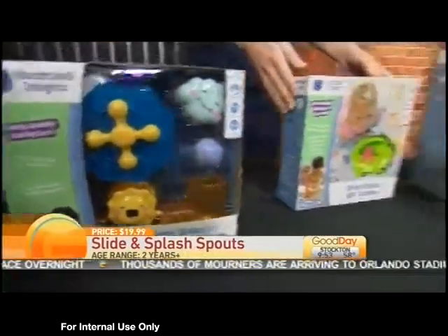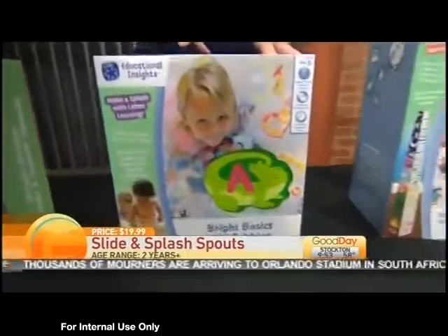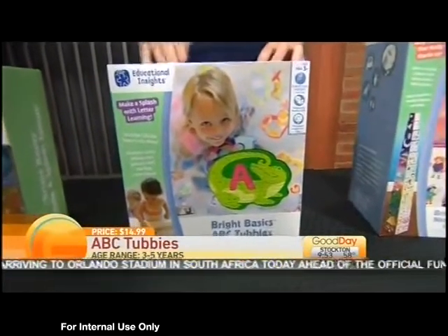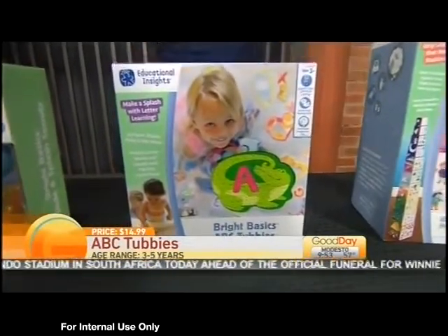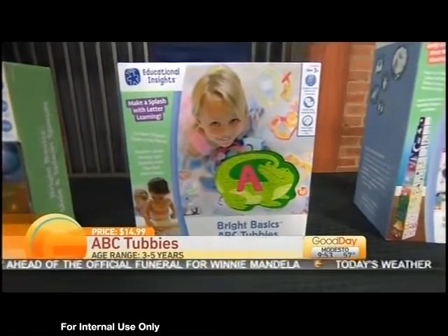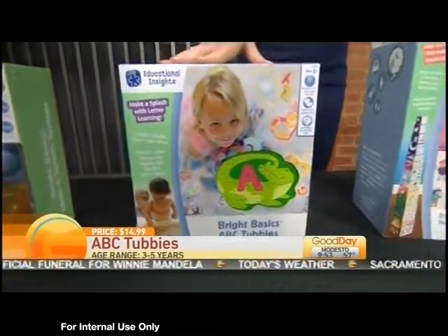This comes in ABCs and numbers, so it's a great way for your kids to learn their ABCs and numbers while they're in the bath. They're fun because they have different animals on them and they float in the water. These are $14.99.